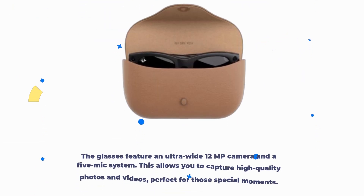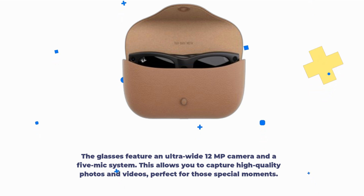The glasses feature an ultra-wide 12-megapixel camera and a 5-mic system. This allows you to capture high-quality photos and videos, perfect for those special moments.